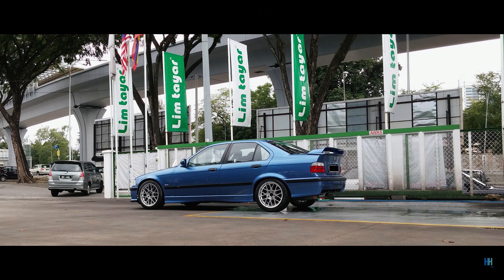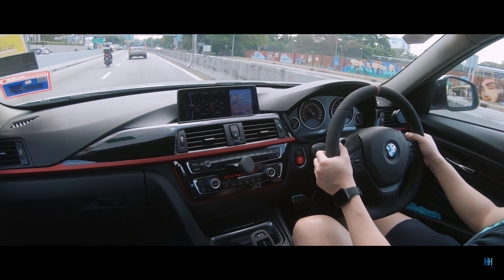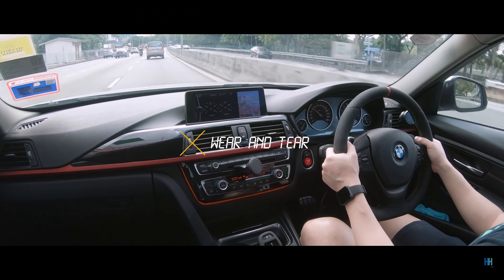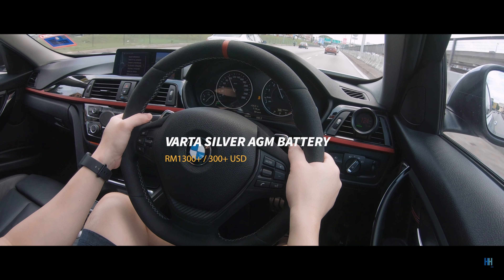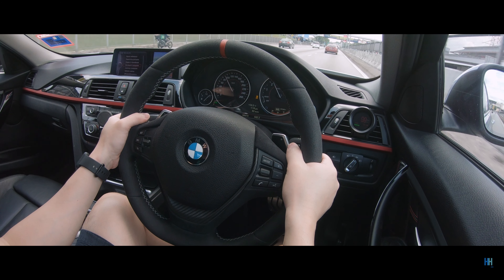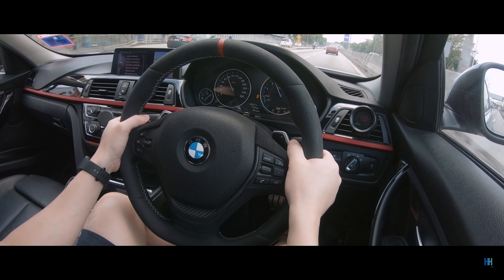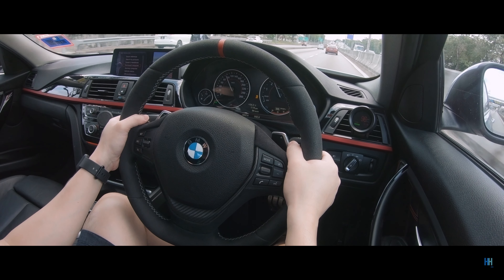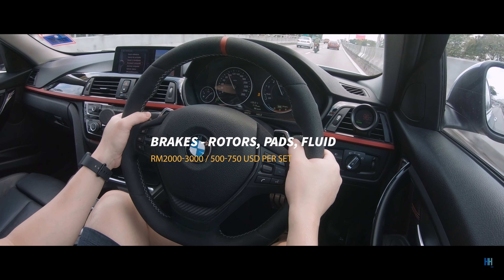A lot of this work was done at Limtaya in Taman Tun, and they've looked after a lot of my cars over the years, so I highly recommend them. In terms of wear and tear, we replaced the battery after about seven years with a Varta Silver AGM battery for about 1,300 ringgit including coding. These AGM batteries are more expensive than regular batteries because of the requirements of the start-stop system, but they do last a long time. We also replaced all four brake pads and rotors with original parts and serviced the brake fluid — about 2,000 to 3,000 ringgit for an original set, though OEM options are available.